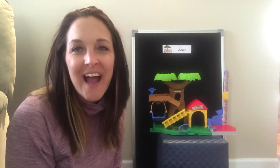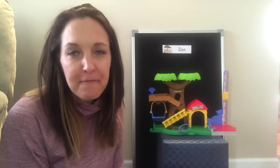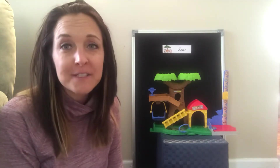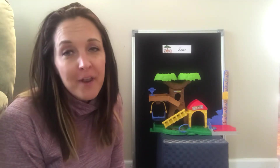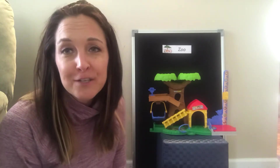Hi friends! I hope you guys are doing great. I know things look different and Ms. Shara's not teaching you in our classroom. I'm actually teaching you from my house. So for the next couple weeks, hopefully we get back to school soon, Ms. Shara's going to be teaching you lessons from my house.